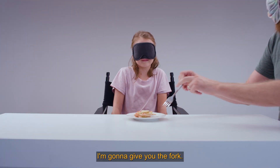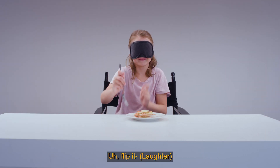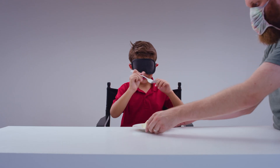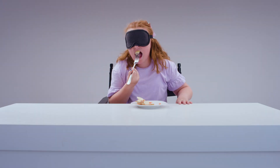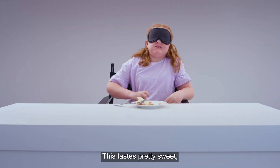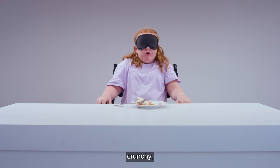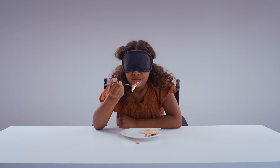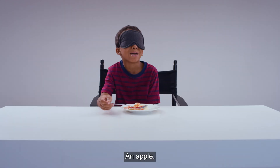I'm gonna give you the fork. It sounds crunchy. I hope it's steak. This tastes pretty sweet. Crunchy. Celery. An apple. Nice!